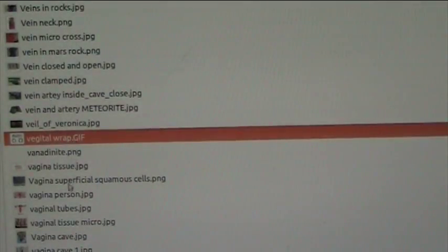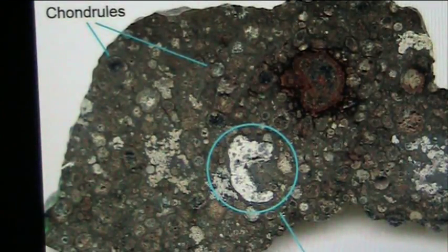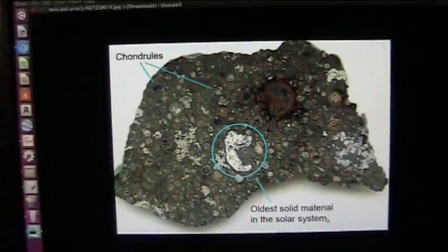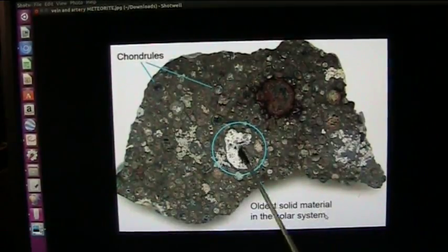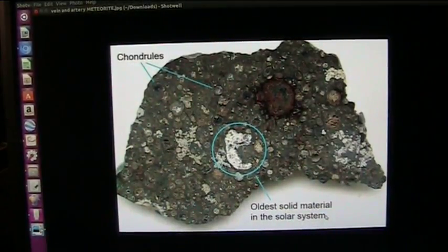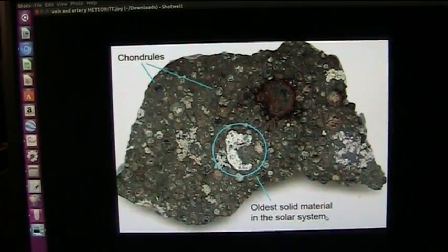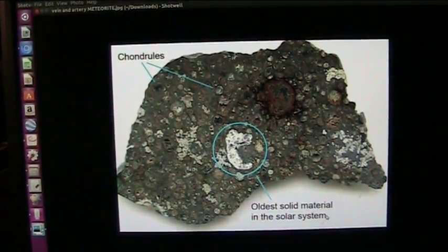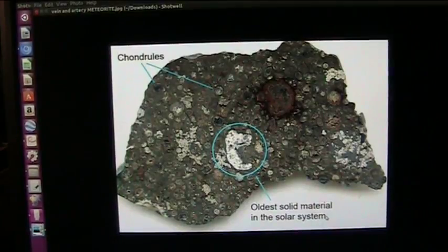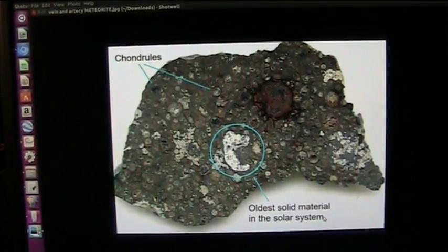This is a vein in an artery in a meteor — look at this. This is a meteor, supposed to be the oldest solid material in the solar system. It's a vein — a vein in an artery inside of meteors. They all have them. All the veins and arteries are in the meteors too. And Comet 67P is 100% organic and NASA agrees, but they just can't bring themselves to say that it's a tendon enthesis, which it is. I have a video on that. So it's all real — no lies, no baloney.